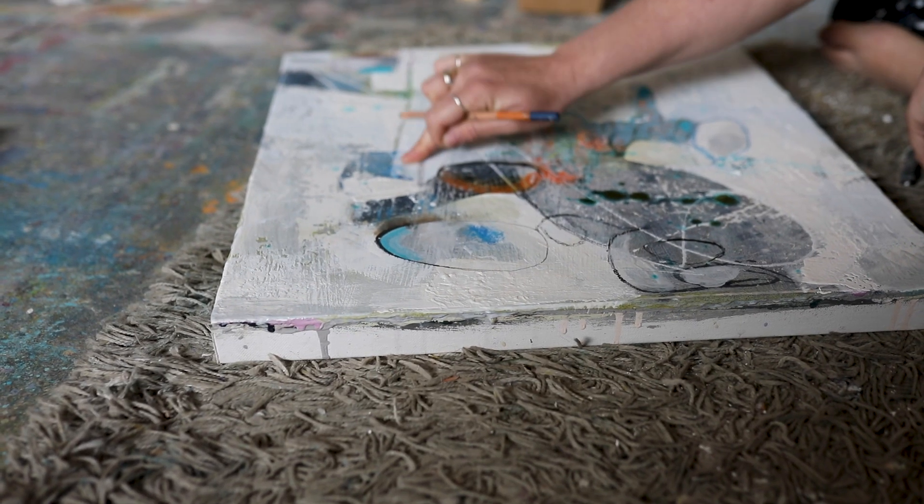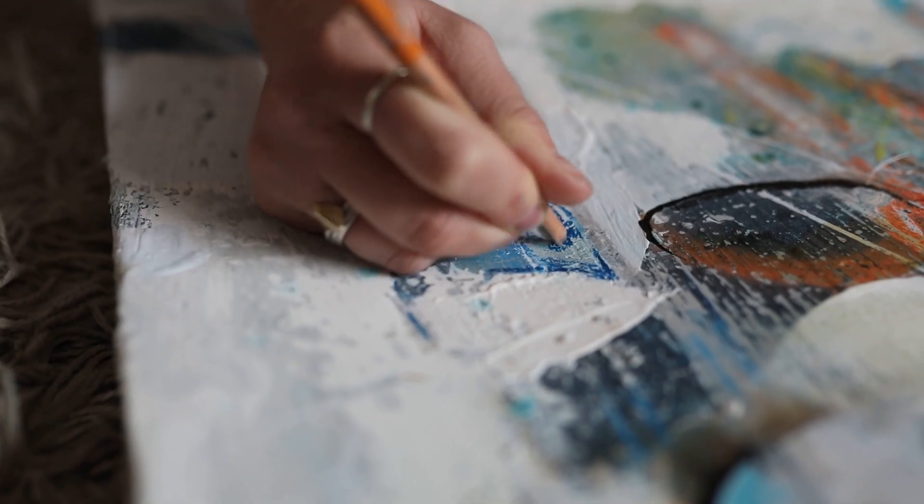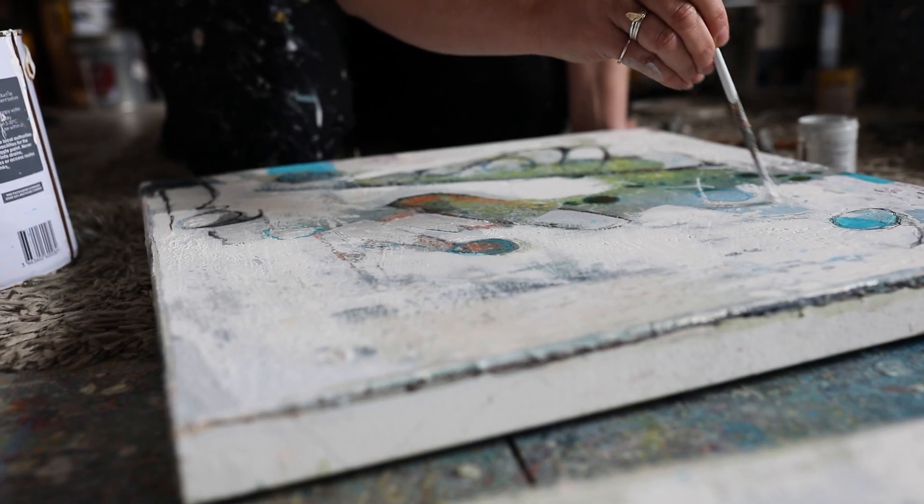By revealing certain colours, or marks, or those kinds of things, I think it's really rich, I think it's really interesting, I think it's fascinating.